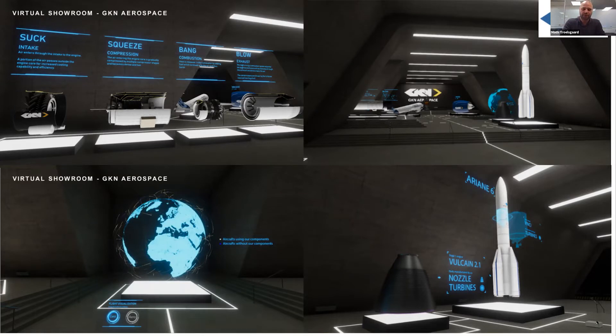We also did offshore training of employees, working with Maersk Oil and Total on building a training platform for gas leak training, fire drills, and platform familiarization — finding where all the safety equipment is located. Before employees actually went offshore, they already knew exactly where things were, where they'd sleep, and what would happen. Even the safety route out of the helicopter and down to the platform is trained in virtual reality.